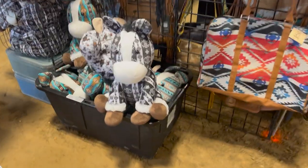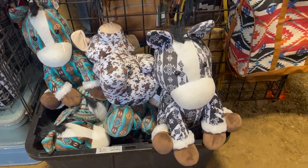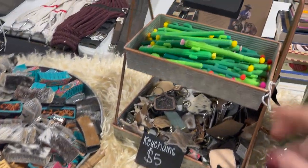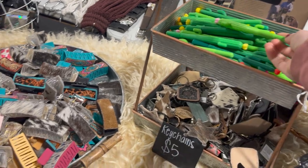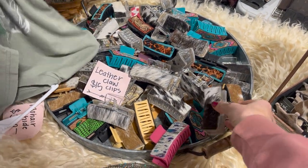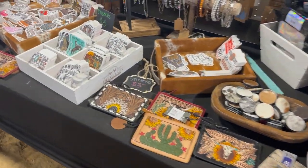I thought these little horses with their patterns were so adorable. This whole booth had really cool stuff — none of it was tack, but it was all western-related. These pens were really cute and I thought these claw clips were so cool. There was also a bunch of purses, water bottle stickers, and jewelry.